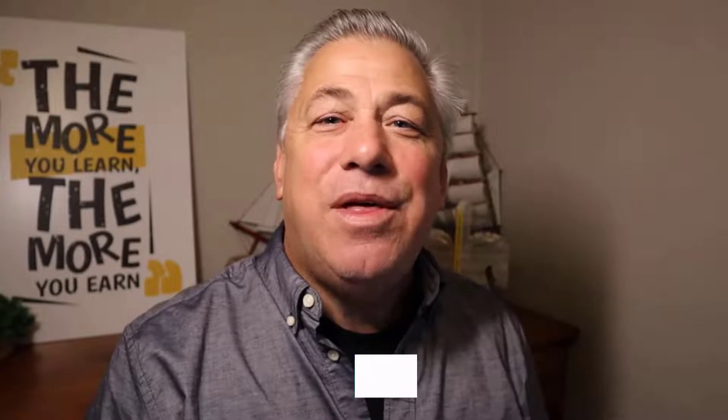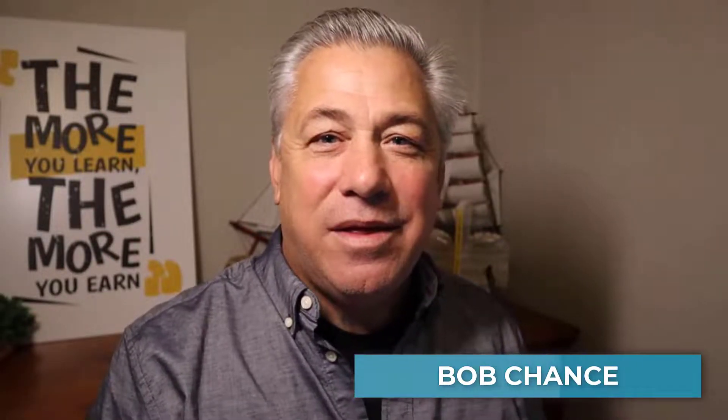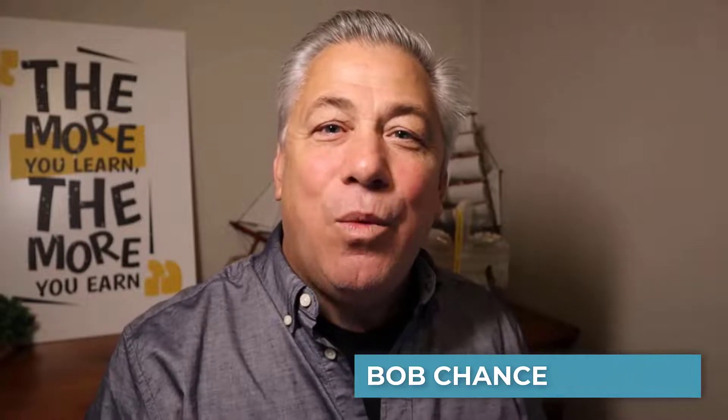Welcome to Real Estate School. It's Halloween season, and we thought what could be scarier than the dreaded real estate math. So today, we have 10 spooky real estate math problems that you're likely to see on your real estate licensing exam.